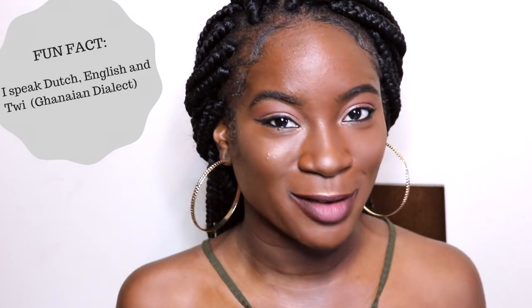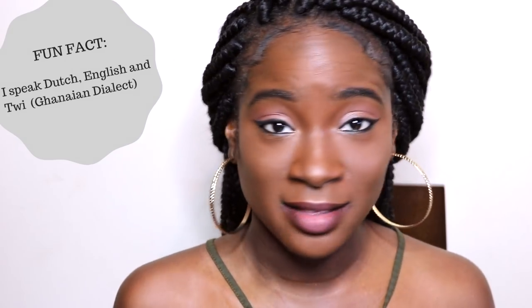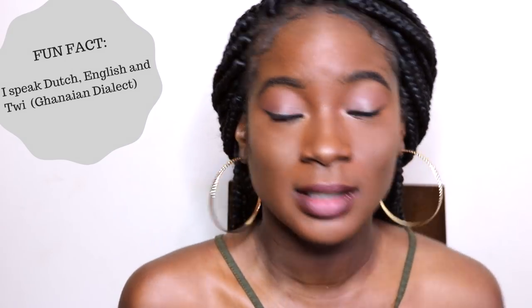Hey guys, welcome back to my channel! Today I'm going to show you how I get this makeup look, but with a little twist — I'm actually going to explain it in my local language, Tree. Honestly, I thought I was a good Tree speaker until I did this video. I did not realize how hard it is to explain stuff in Tree!